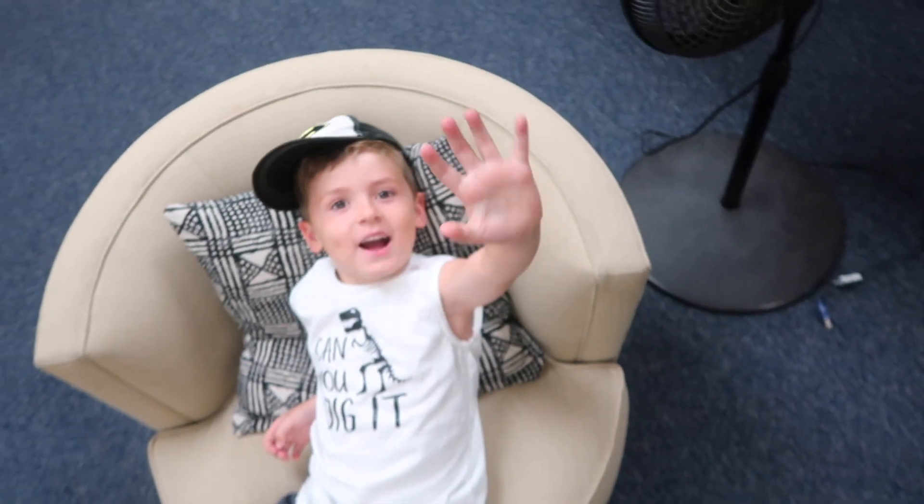I have a special helper with me who wants to say hello — here he is! Hi guys. He's the best.